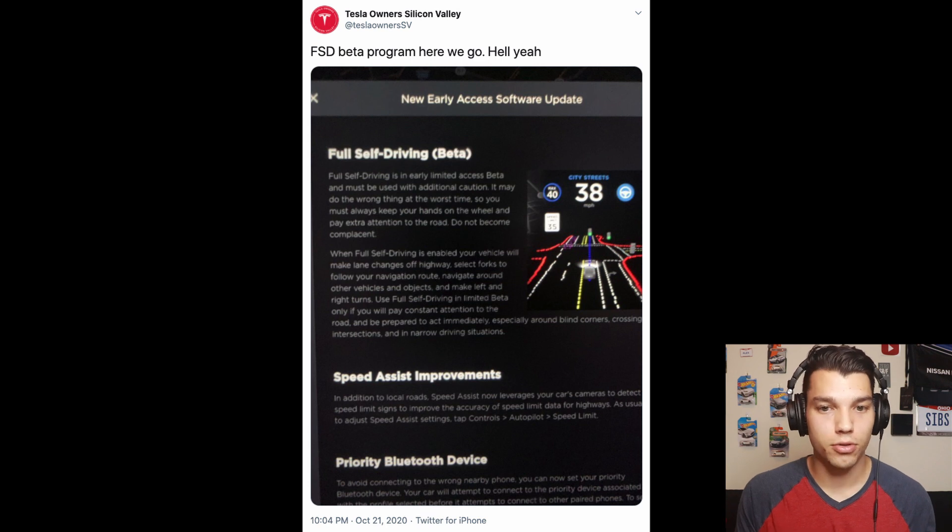Here are the release notes for this full self-driving beta. Full self-driving is in early limited access beta and must be used with additional caution — this is beta software, not to be taken lightly. They even say it may do the wrong thing at the worst time, so always keep your hands on the wheel and pay extra attention to the road. Do not become complacent. When full self-driving is enabled, your vehicle will make lane changes off highways, select forks to follow your navigation route, navigate around other vehicles and objects, and make left and right turns.